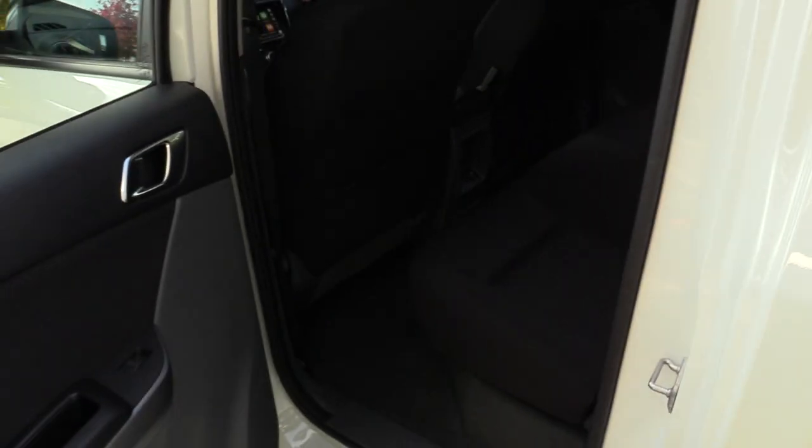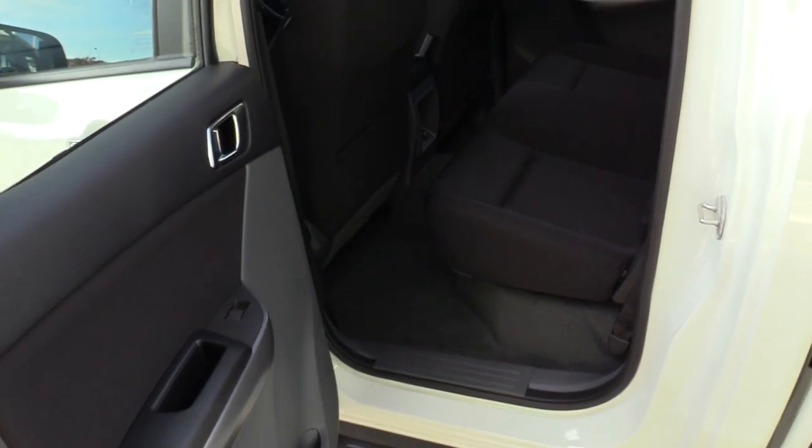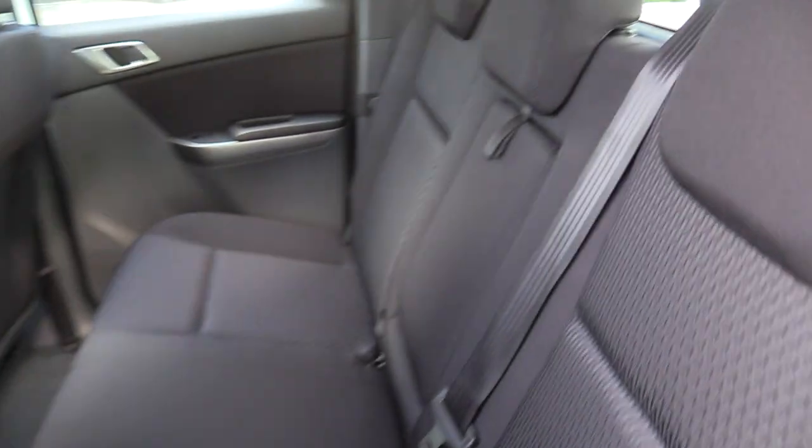Electric windows, electric mirrors, and a 5-star safety rating. Large wide-opening rear doors, so 6-foot-plus fellas like myself can easily get in and out. We've also got 3 diagonal belts across the rear.